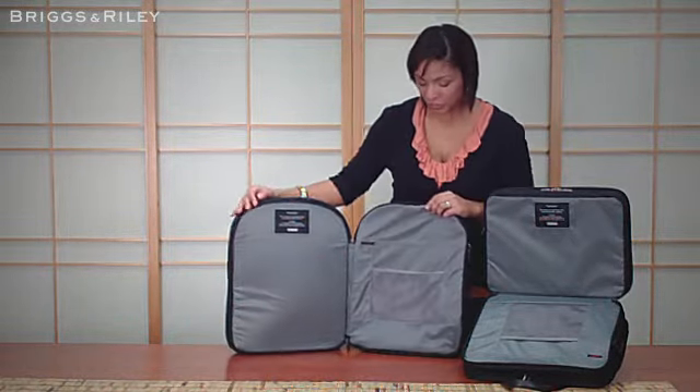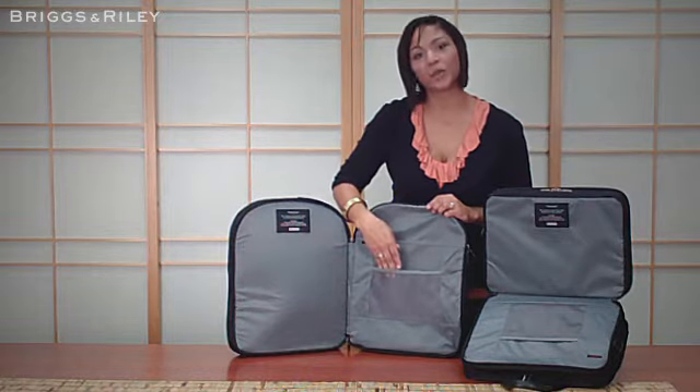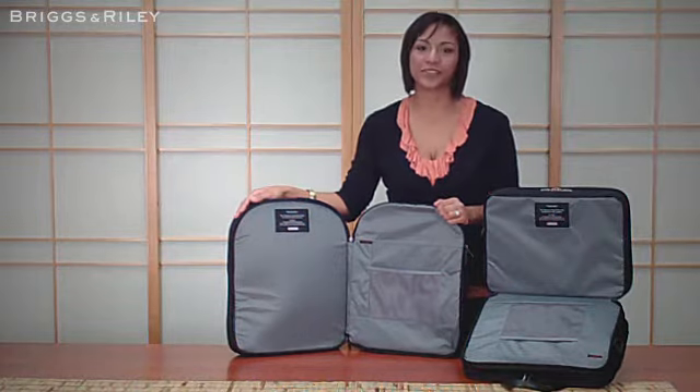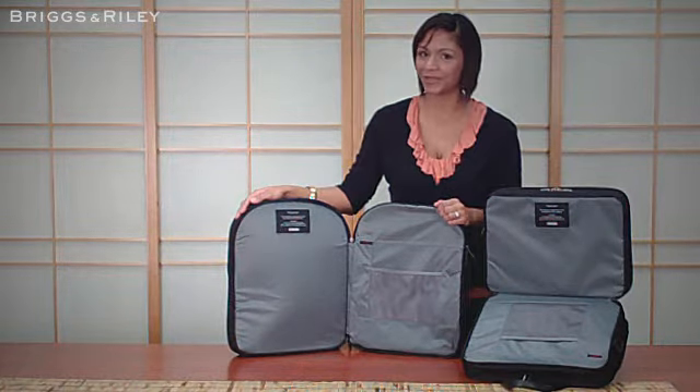You can even store your cell phone, your keys, and your wallet in this nifty little mesh pocket. That way, all your valuables stay together. When it comes out on the other side, simply grab your stuff and go. We speed you through security.